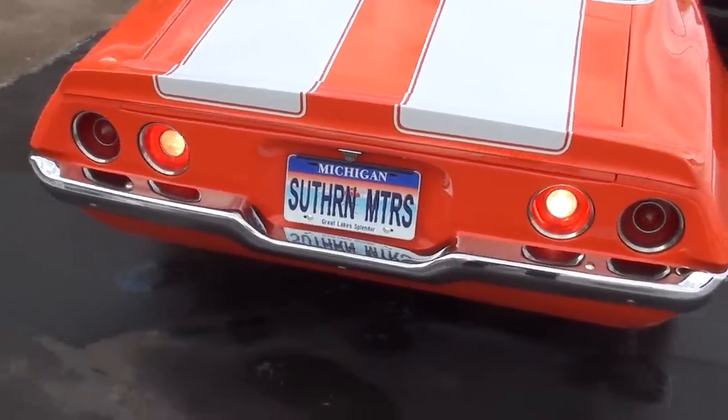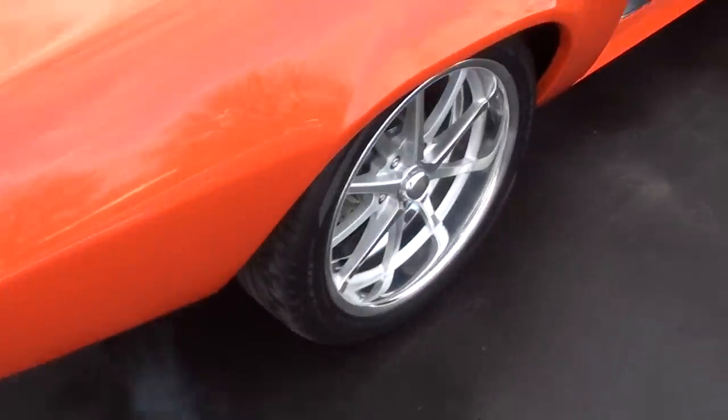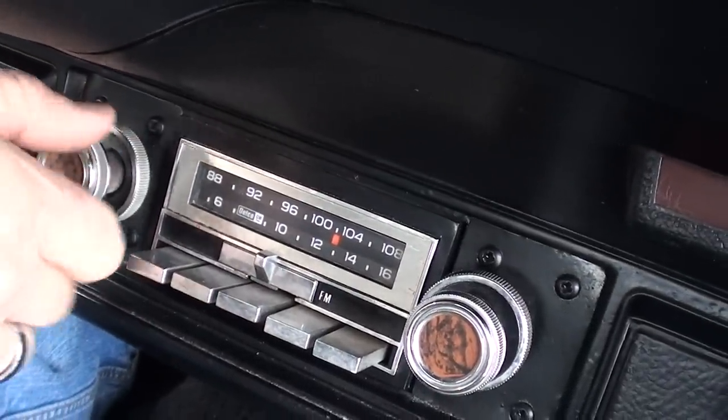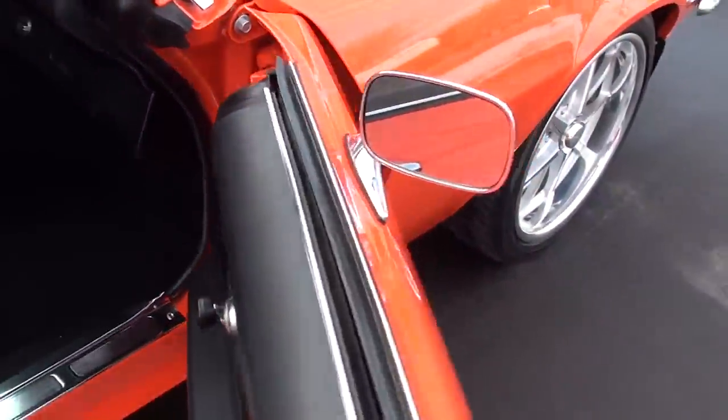Of course, these cars came stock. Backup lights work. Radio — does it work? Yep, there it goes — we think it works. Blower motor does work, guys.